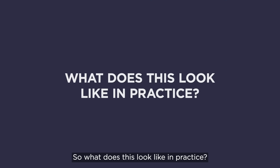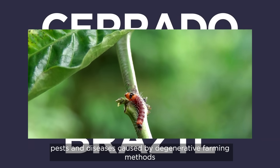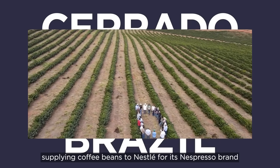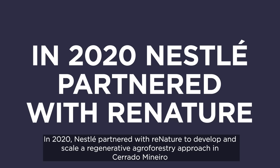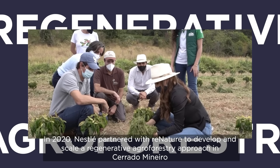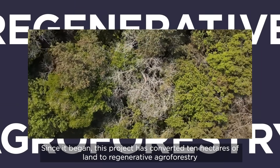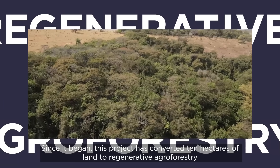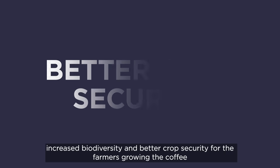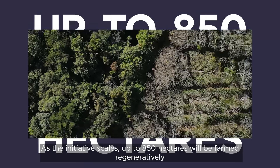So what does this look like in practice? Cerrado Mineiro, Brazil — a challenging climate in which to grow coffee due to irrigation difficulties, pests and diseases caused by degenerative farming methods. Despite these issues, the region is home to a number of farmers supplying coffee beans to Nestlé for its Nespresso brand. In 2020, Nestlé partnered with ReNature to develop and scale a regenerative agroforestry approach in Cerrado Mineiro. Since it began, this project has converted 10 hectares of land to regenerative agroforestry, resulting in healthy soil able to absorb carbon and water, increased biodiversity and better crop security. As the initiative scales, up to 850 hectares will be farmed regeneratively.